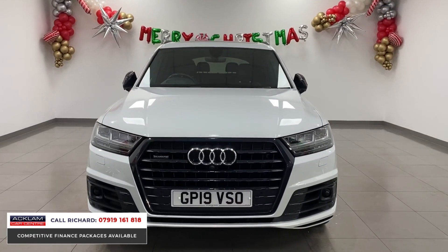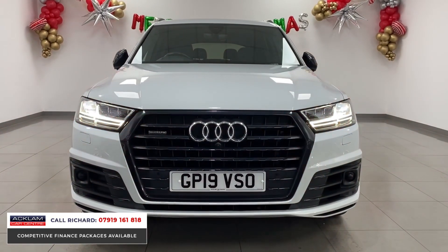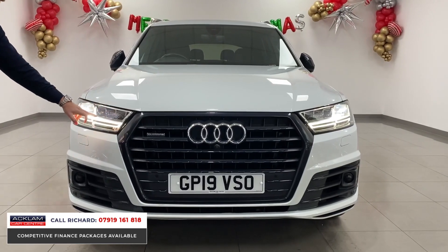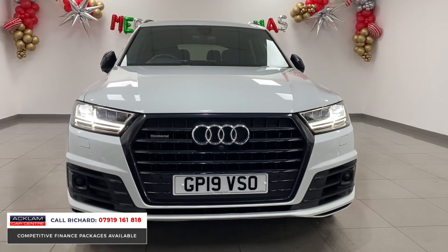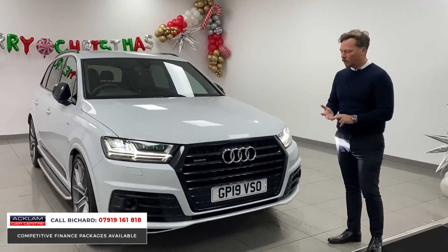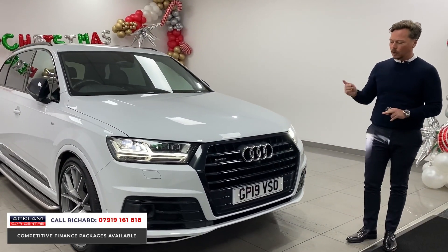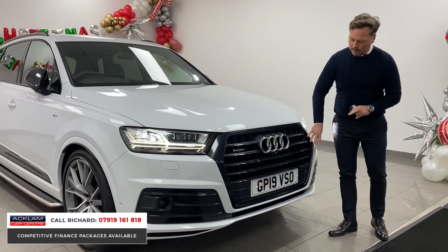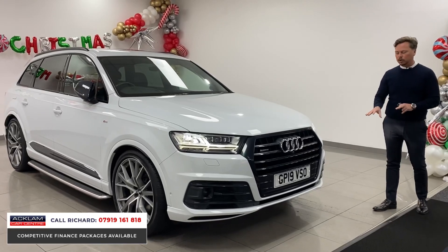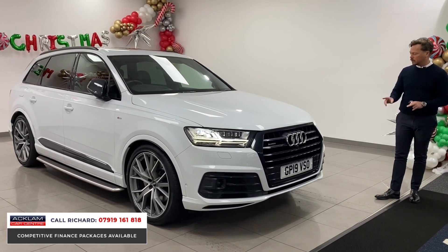Starting from the front, you've got matrix LED lights — you'll see that with the three different segments at the front — and also the daytime driving lights. Because it's a Vorsprung it basically is an S-line black edition with over and above options, so it's got the black front grille, sensors in the bumper for Audi pre-sense, and adaptive cruise control, which is a feature of the Vorsprung.